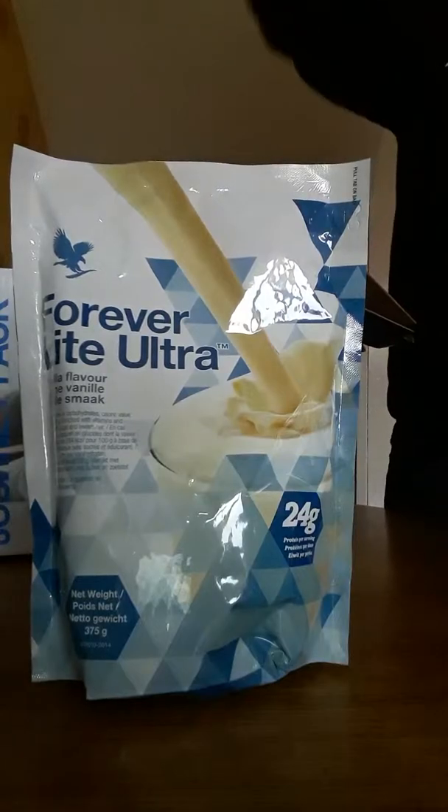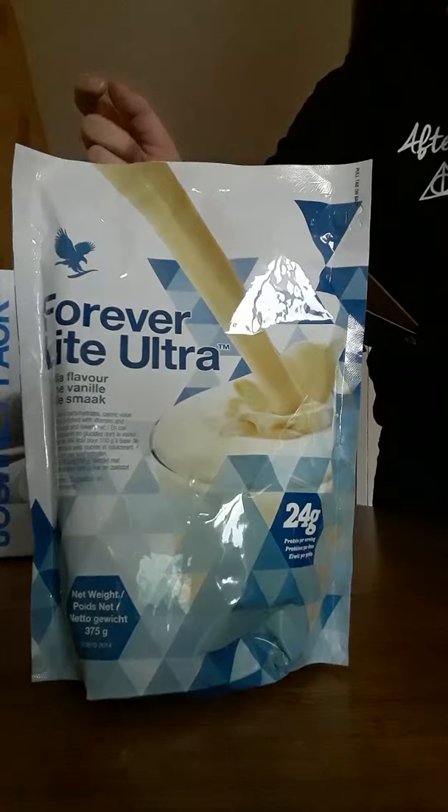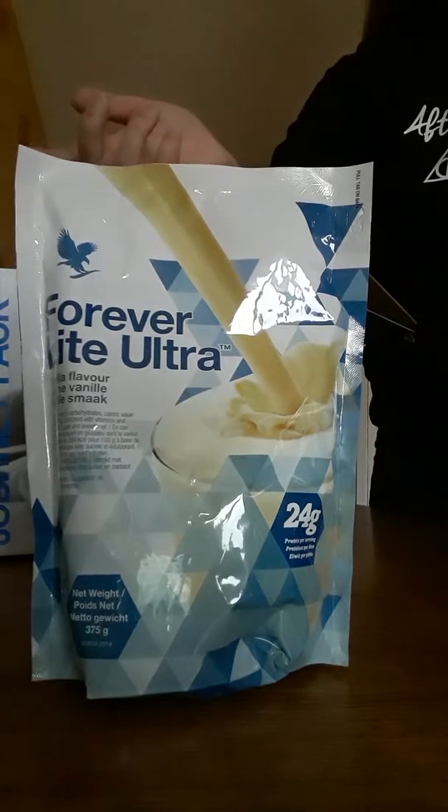We've got some vanilla protein shake, which is the one that I use and it's really good to take after a workout. Or it can be used as a meal replacement if you want it to.